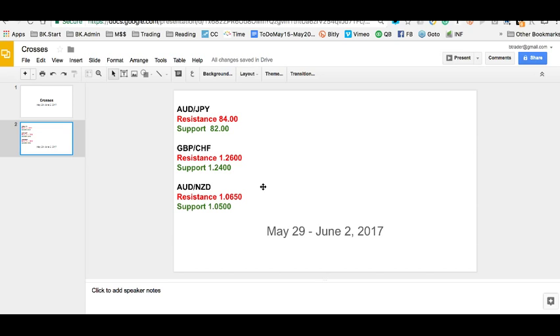I like the short pound trade, and Pound Swiss is showing very strong momentum to the downside. 1.2626 is the resistance and 1.2624 is the support — very close support here. It looks like it's ready to break to the downside.